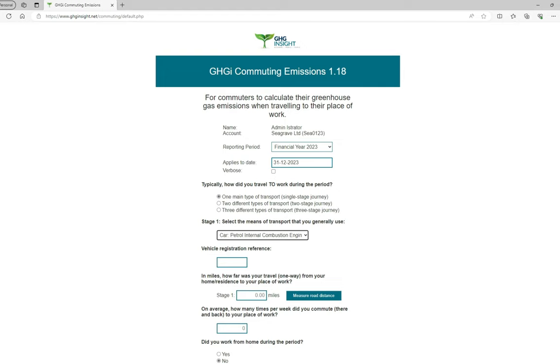This opens the Vehicle Registration Reference field, into which you enter your vehicle's registration number. The system uses this to obtain your vehicle's CO2 emissions from the DVLA. For cars, vans and motorcycles, this gives us the most accurate emissions figures. If you drive a van to work, select the Car option with the appropriate fuel type, then enter its registration number. This will give us the information we need.